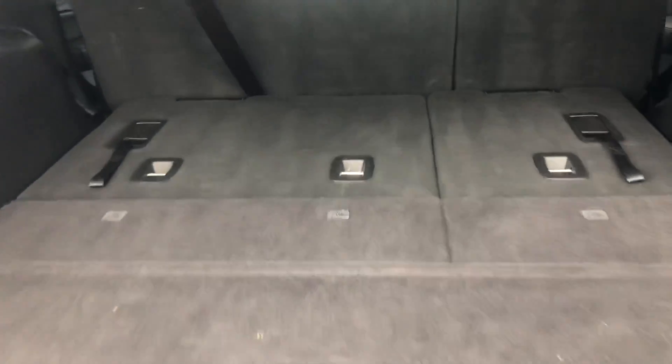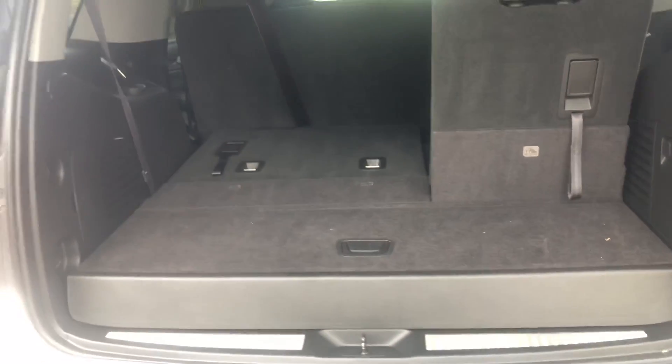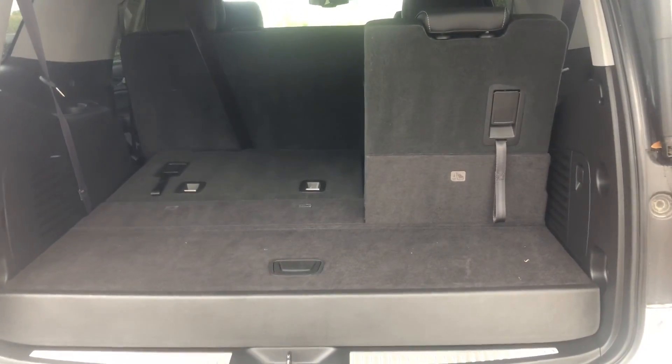Plenty of room with that third row folded down. It comes up just like that, giving you plenty of room. There are different ways to keep it — gives you options.